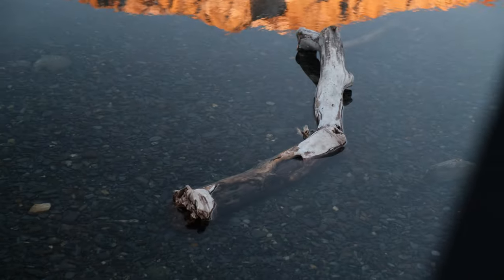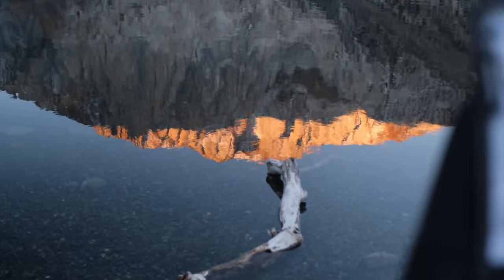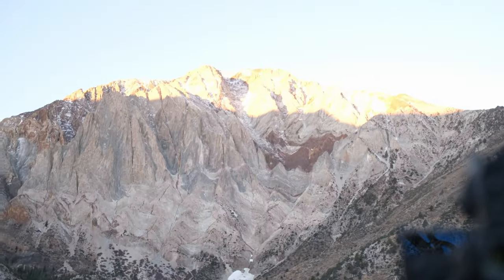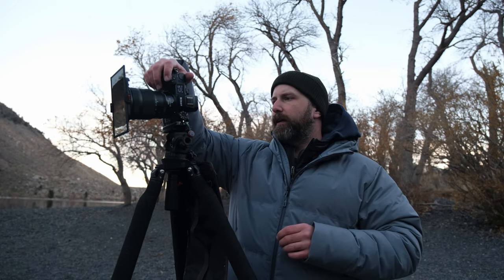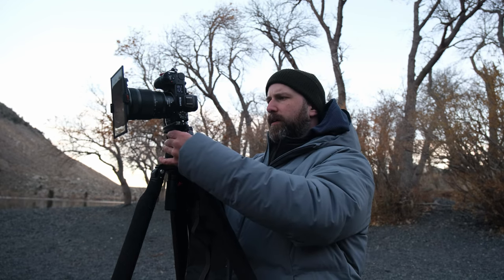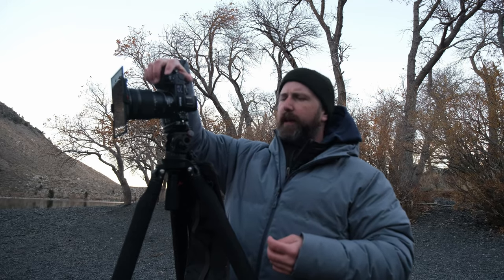I've got this branch of a tree in the foreground that leads up into the reflection of the mountain in the water, that leads up to the sun on the mountain. It's definitely one of those things where in my mind's eye it totally makes sense and everything lines up, but we'll see when all is said and done. We are at a third of a second at f11 and ISO 64.